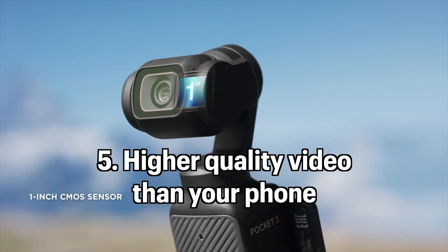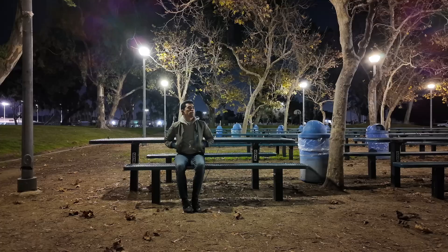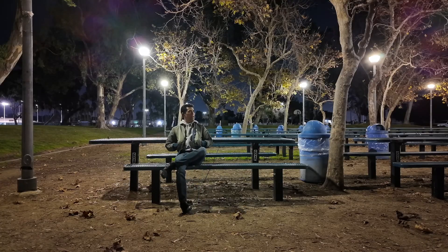As far as image quality goes, not only does this camera shoot in full 4K at 60 frames per second in high-definition video without cropping into the image, but because it also has a one-inch sensor, its ability to shoot in low light or indoors is a bit better and brighter than my iPhone 14 Pro.